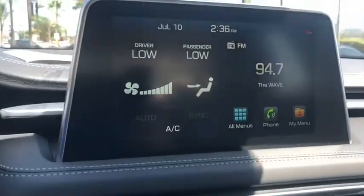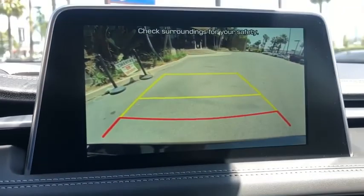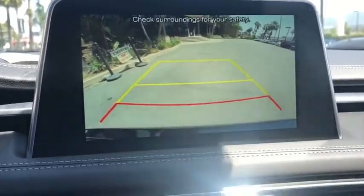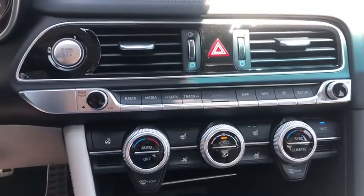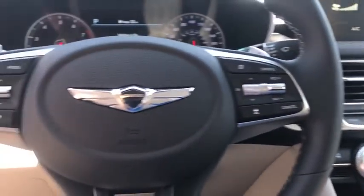Power windows, rear window defroster, tachometer, brake assist, power moonroofs, remote keyless entry, overhead console, panic alarm, and leather seats. Take this vehicle for a spin and see why so many shoppers are now proud owners.